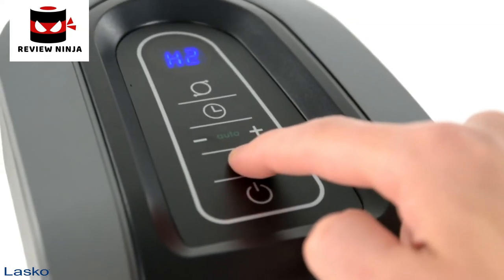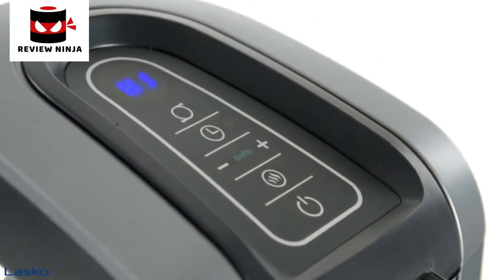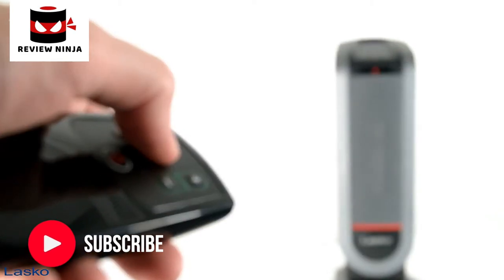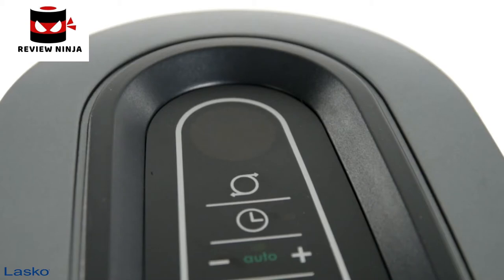With three heat settings — high, medium, and low — you can control your comfort level with a touch of a button. It comes with a convenient remote so you can adjust your heat level, the 8-hour auto-off timer mode, and other heater functions from anywhere in the room.